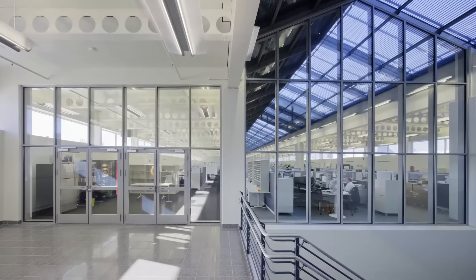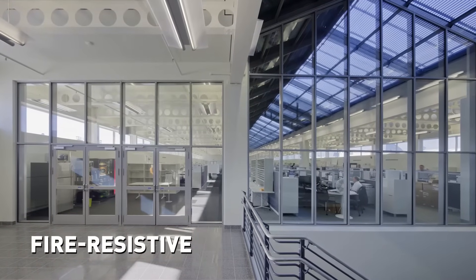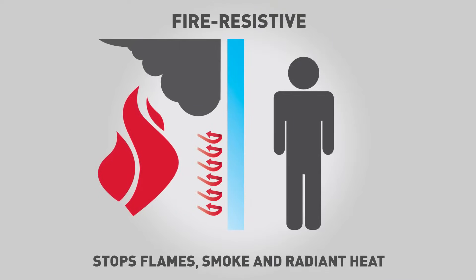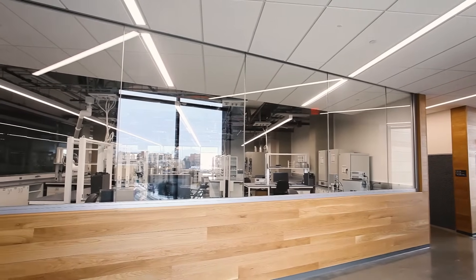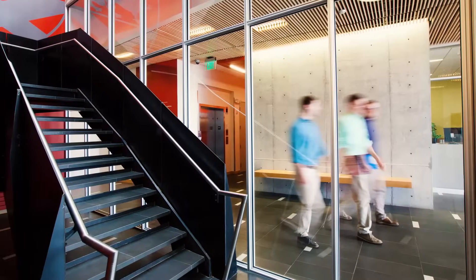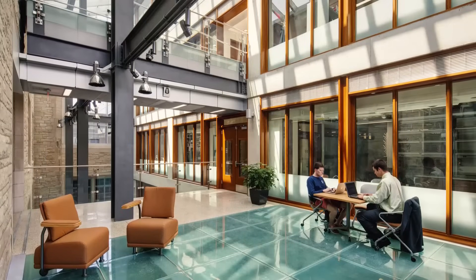Fire resistive glass and framing provide the same defense against flames and smoke as fire protective offerings, but add further protection by blocking the transfer of radiant and conductive heat. Fire resistive glass and framing systems are used in wall applications requiring a 60 minute or greater fire rating that must meet temperature-rise criteria, such as stairwells, exit access corridors, or other fire barriers dividing interior construction.